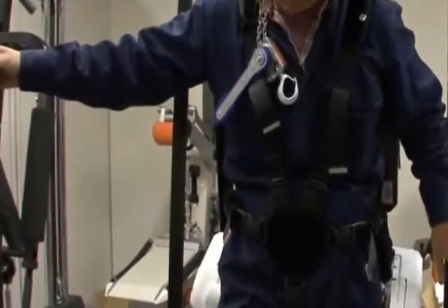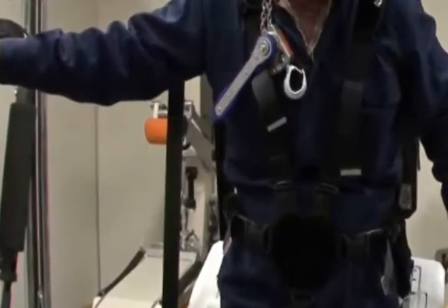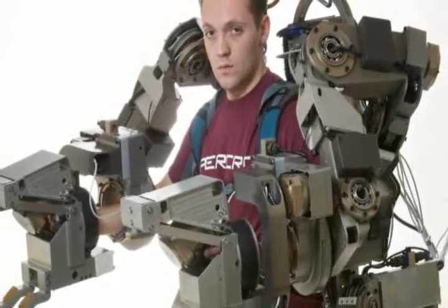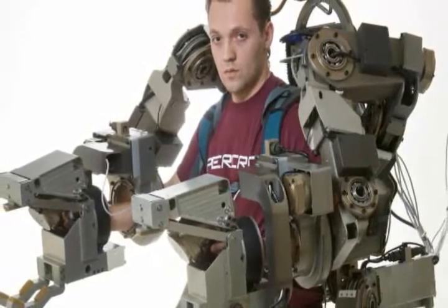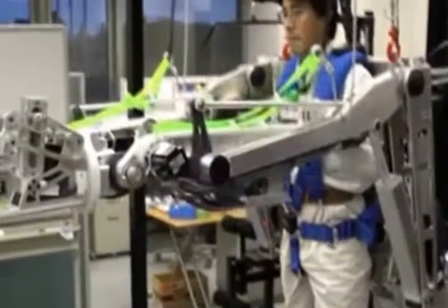Panasonic has offered a way to enhance human skill in the factories by providing exoskeletons rather than replacing the workers with robots. Built by Activelink, a subsidiary of Panasonic, this exoskeleton aims to provide super strength to human workers in the factory.